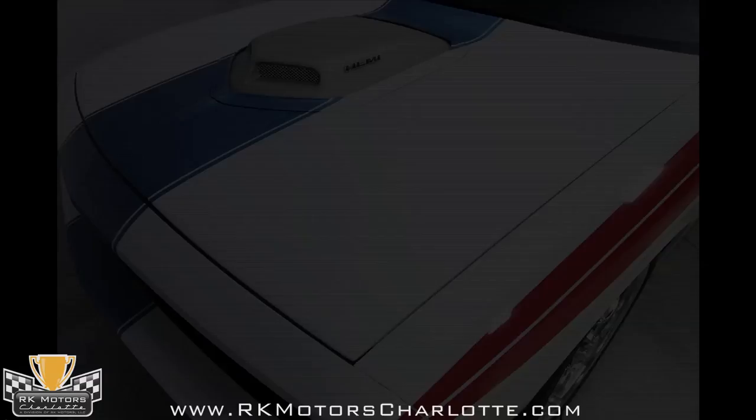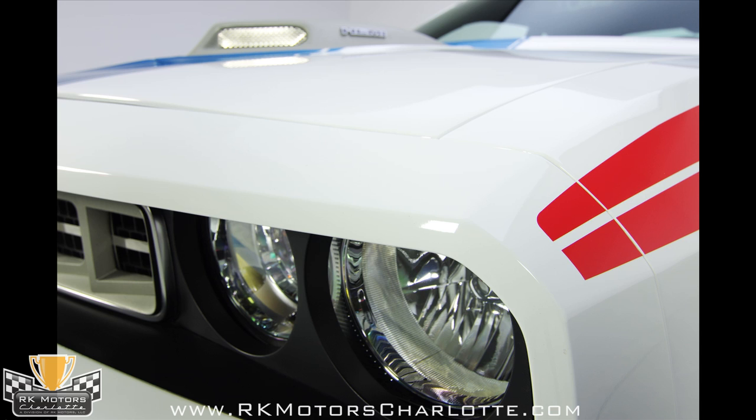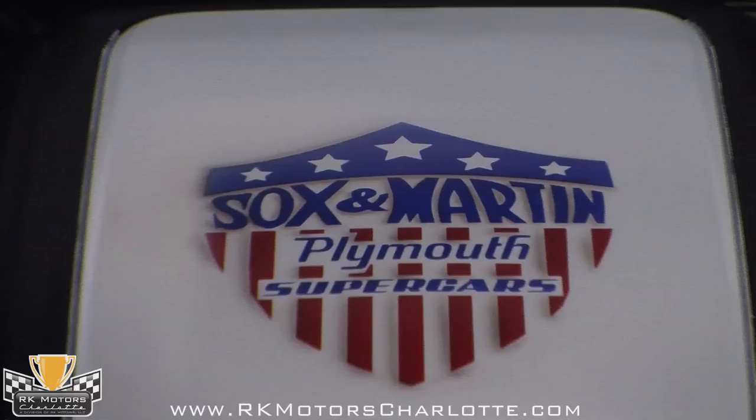Of course, the original Sox and Martin cars were Plymouth Hemi Cudas, so Mr. Norm's did a little adjusting here and there to get the new Challenger to look a little more Barracuda-like, including the Mr. Norm's Garage Cuda grille, Cuda tail panel, and especially that awesome shaker hood scoop.